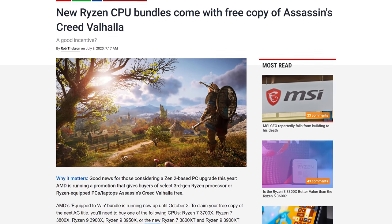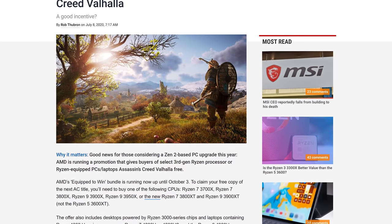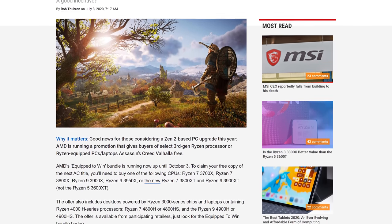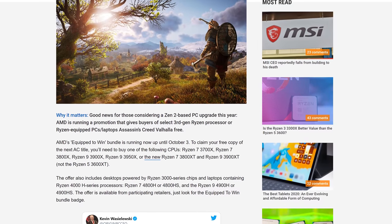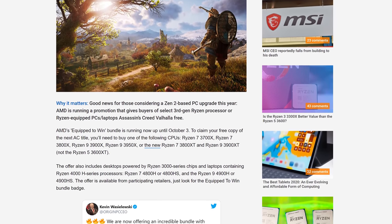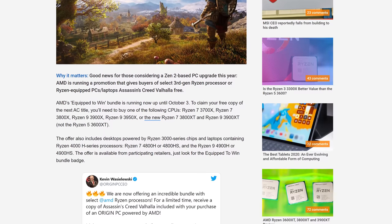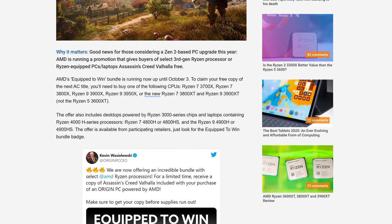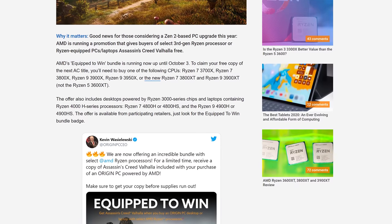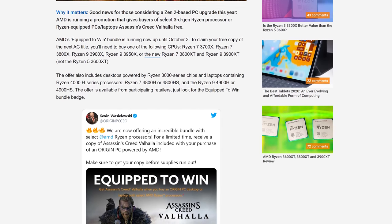Both AMD and NVIDIA released new game bundles this week. On the AMD side, buyers of select Ryzen 3000 processors or systems using a Ryzen 3000 CPU will be eligible to claim a free copy of upcoming Ubisoft title Assassin's Creed Valhalla. Like all bundles, you'll need to buy from a participating retailer. Only some CPUs are eligible, ranging from the Ryzen 7 3700X through to the Ryzen 9 3950X, including the new XT models. Ryzen 5 buyers, including the 3600XT, are not eligible. Buyers of Ryzen 4000 laptops using H-series SKUs like the Ryzen 7 4800H or Ryzen 9 4900HS are also eligible, but Ryzen 5 4000 CPUs are not. This promotion will run until October 3rd.